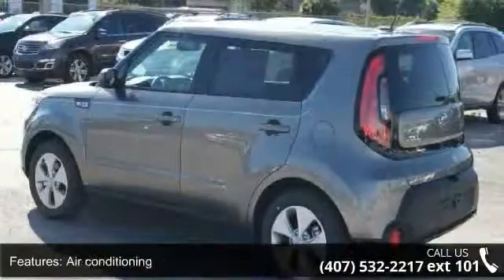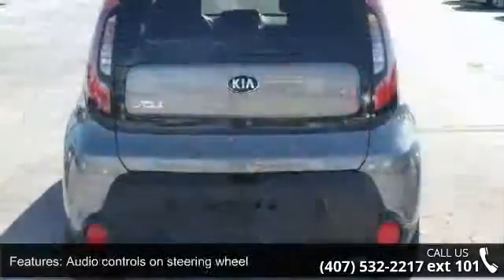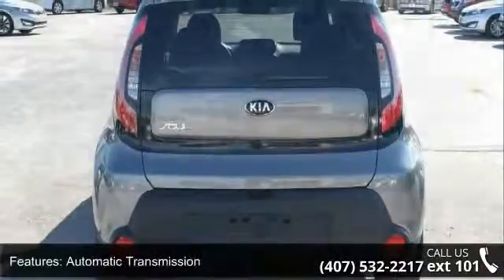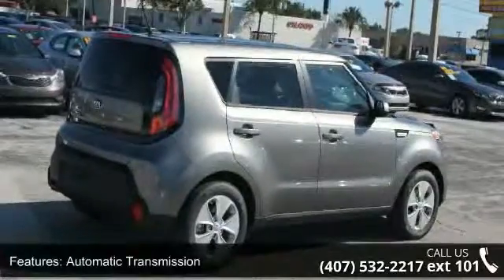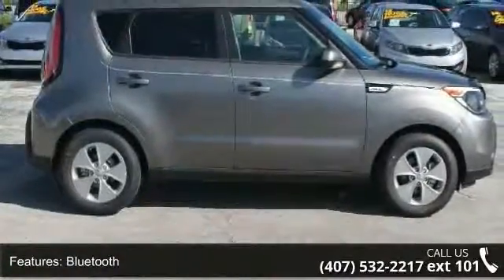Bluetooth, clock, in-radio display, cruise control, and external temperature display. Low mileage is an important factor in your purchase, and this vehicle delivers a low odometer reading. A test drive is waiting for you. Call now to schedule an appointment at our dealership.